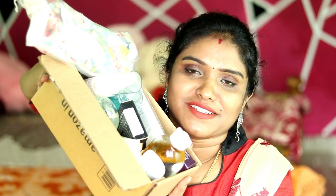Hey guys, welcome back to my channel. I'm Shubha. I'm going to show you what I'm going to do with Amazon. So let's get into the video.